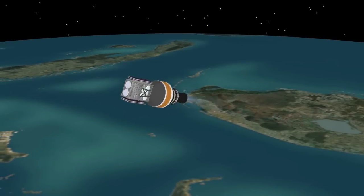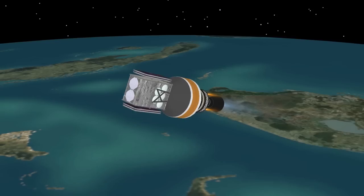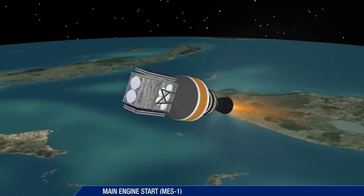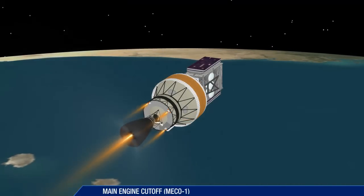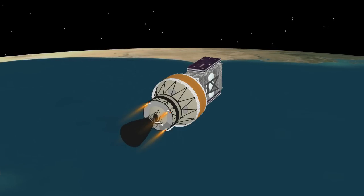Second stage main engine ignition takes place at 4 minutes 15 seconds into the flight. The second stage and WGS satellite are now in the first burn. Following the second stage main engine cutoff at approximately 20 minutes, the mission enters a coast phase.